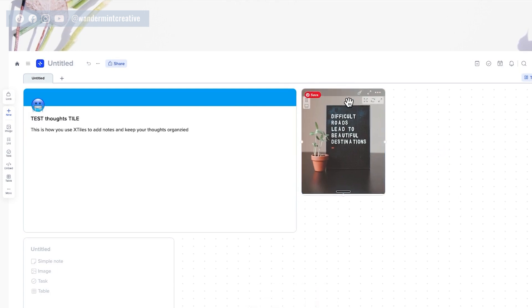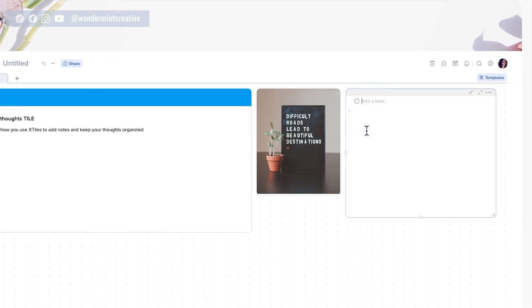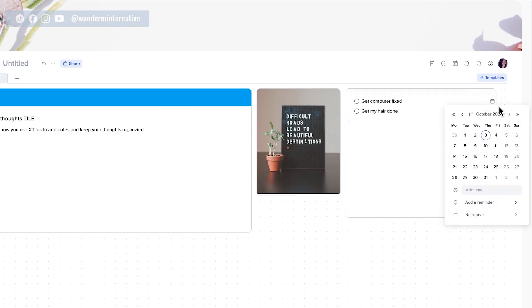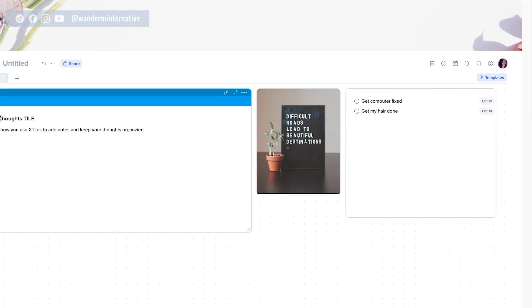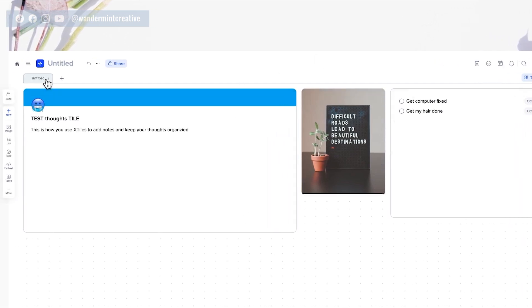You can also add tasks. So I could say 'get computer fixed' — maybe that's a task I need to get completed — and another task like 'get my hair done.' Maybe this is like a personal board. You can also attach different dates to tasks, so maybe I want that one to be October 10th and this one October 18th. That's how you can play around and customize a page within X-Tiles.